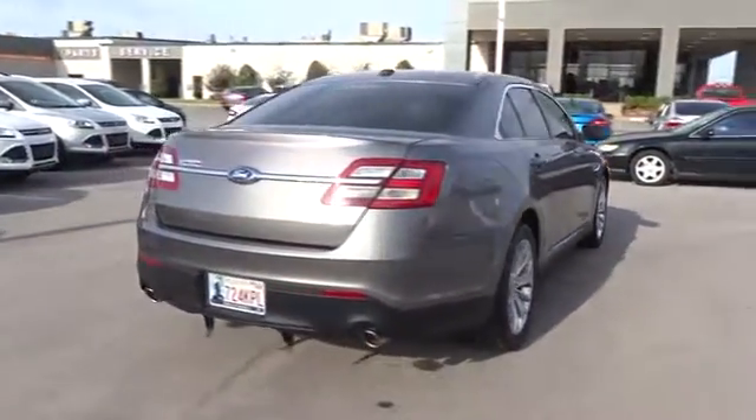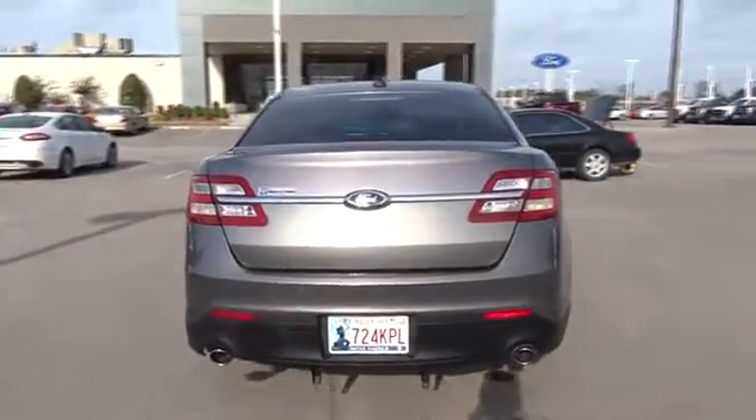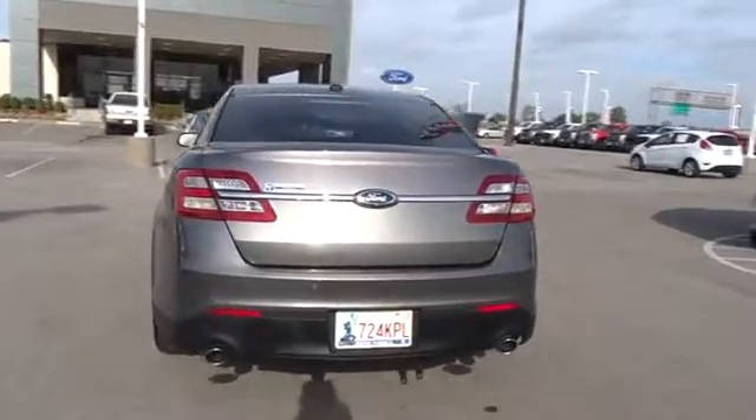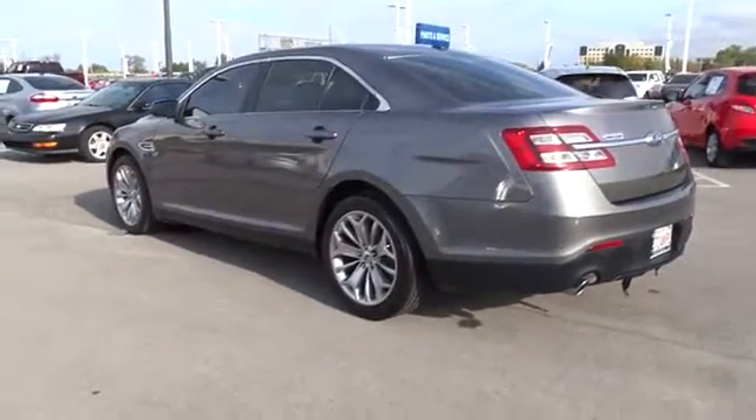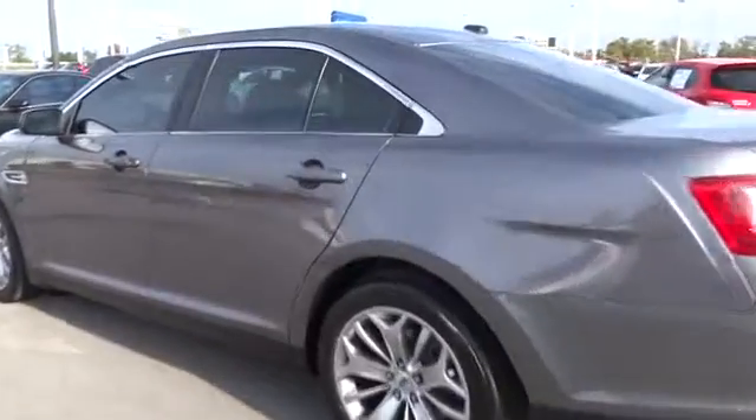Traction control, stability control, remote engine start, power passenger seat, keyless entry, steering wheel audio controls, anti-lock braking system, backup camera, leather wrapped steering wheel, Bluetooth, adjustable steering wheel, power steering.